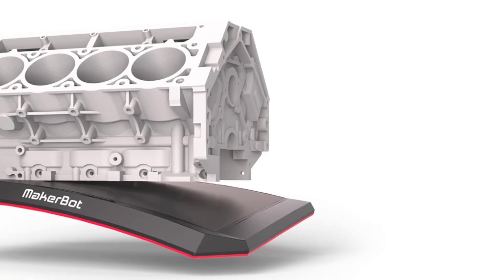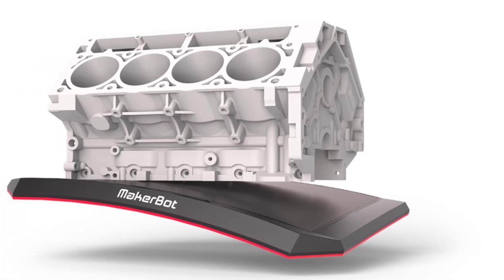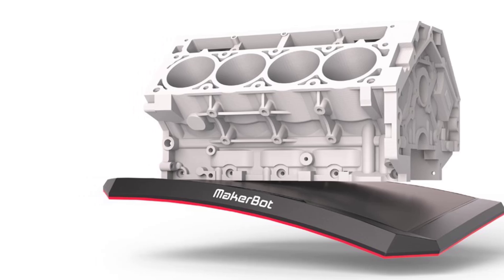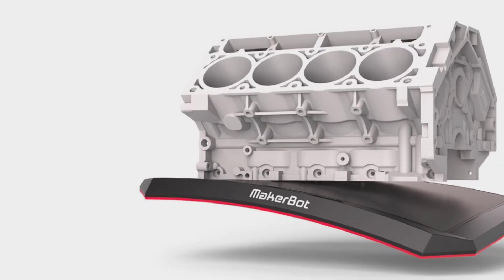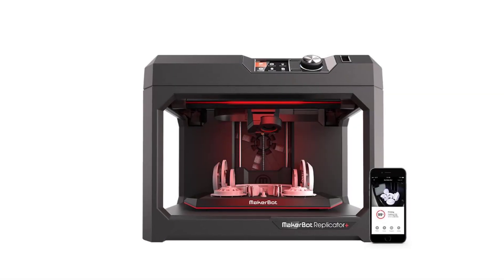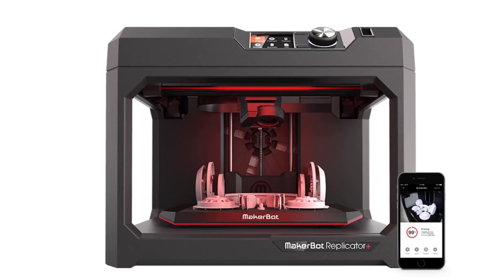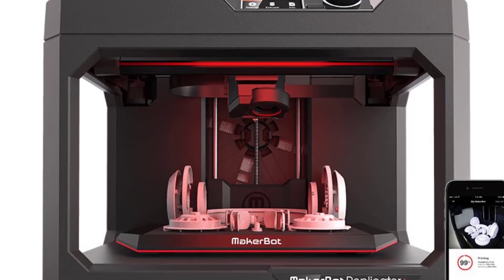The dual Z-axis and Y-axis contribute to improved stability and precision during the printing process, ensuring consistent quality, especially when printing tall or large models. With a build volume of 8.66 by 8.66 by 9.84 inches, the Ender 3V3-SC offers ample space for a wide variety of projects, including larger models or multiple smaller prints at once.